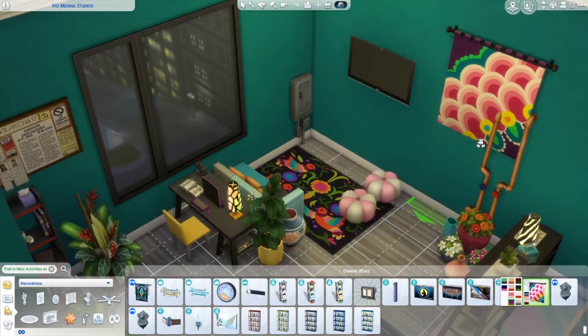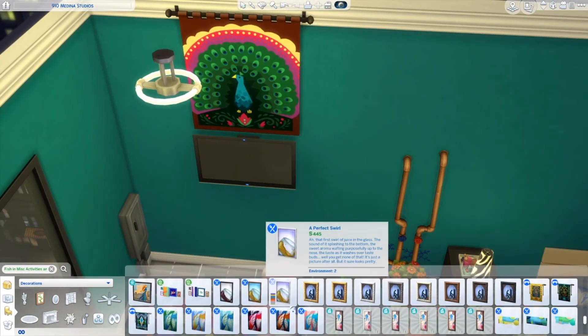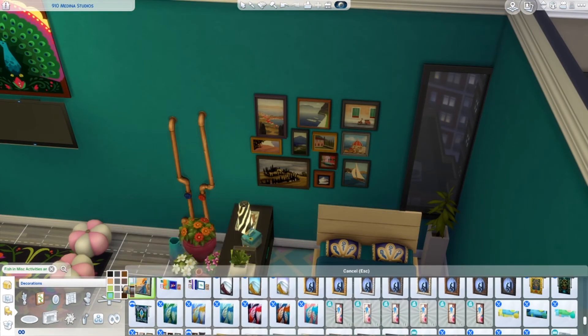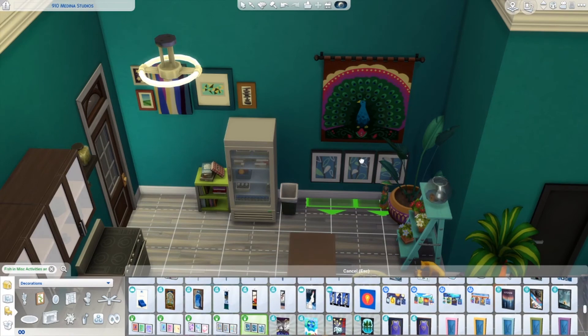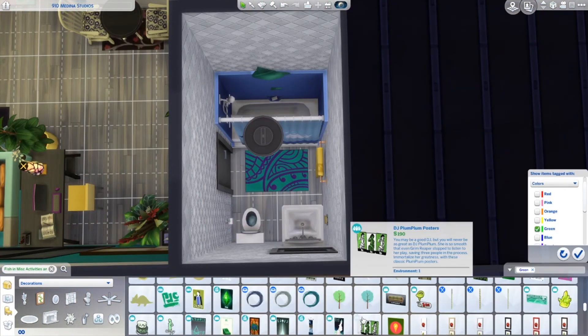We're getting to about the time of the screenshots. I don't have any of the bathroom because it was just really too small and hard to fit in, but the rest of the screenshots are there. I hope you guys enjoyed this build. Thanks for watching. Bye-bye.